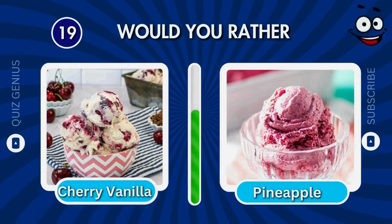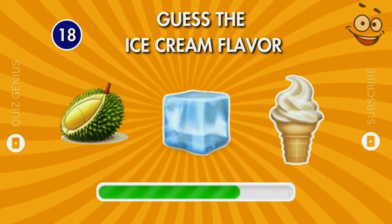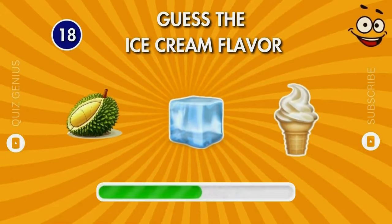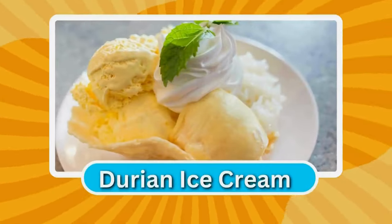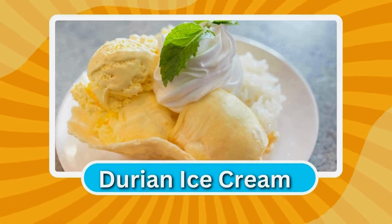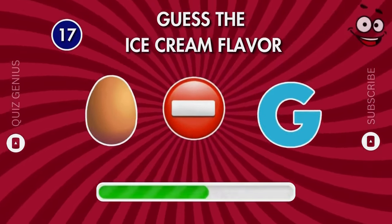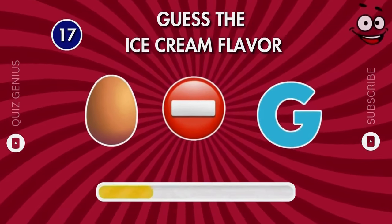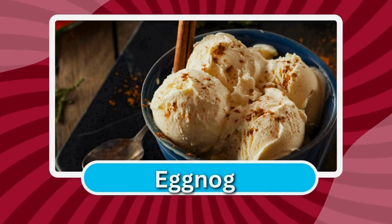Do you know the flavor by these two emojis? The right answer is eggnog.